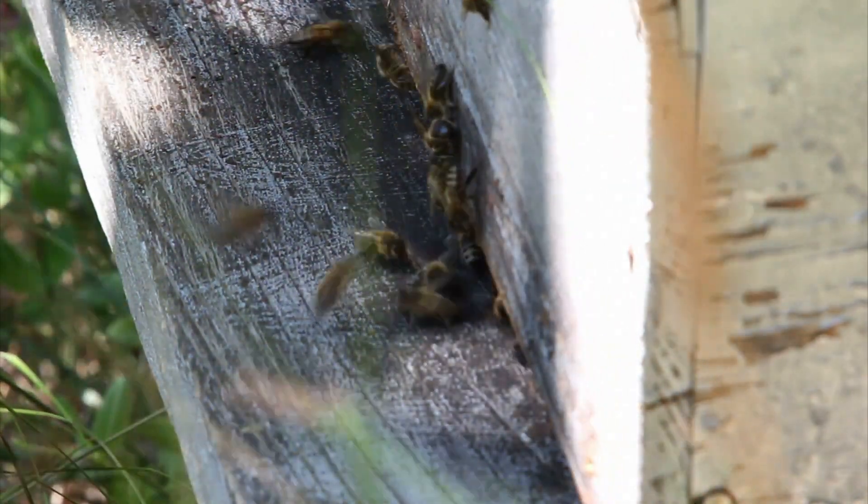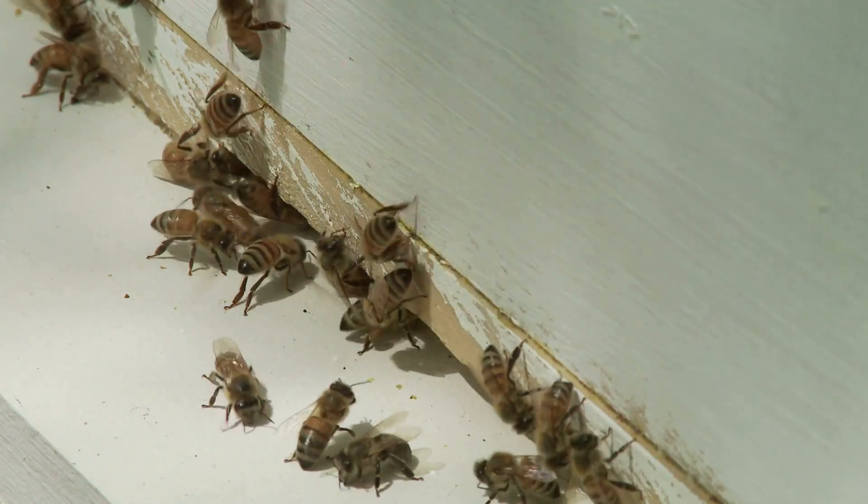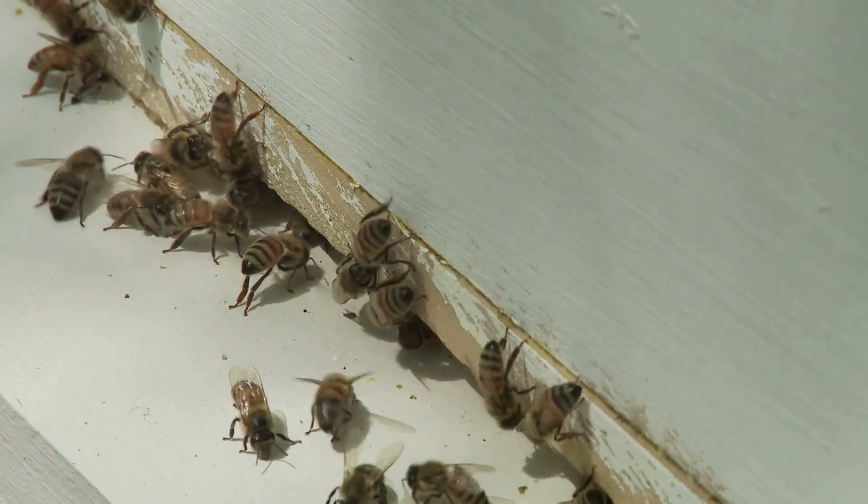A beehive is like a busy apartment complex — thousands of bees live together, everyone has a job to do, and they work together to keep the hive running smoothly.